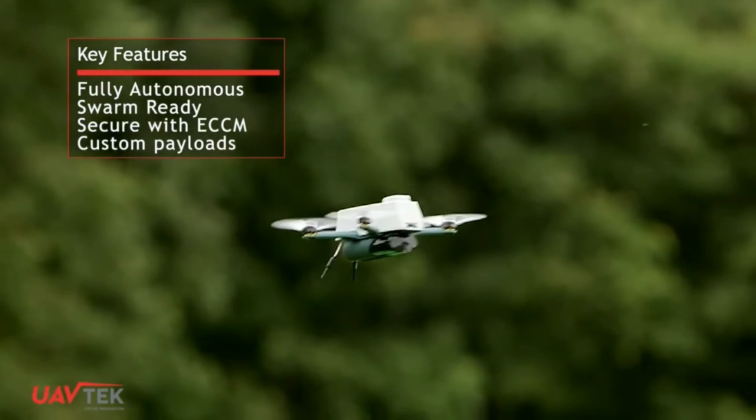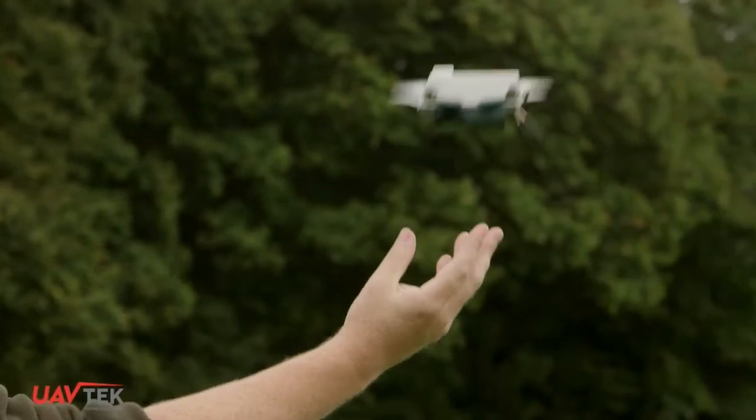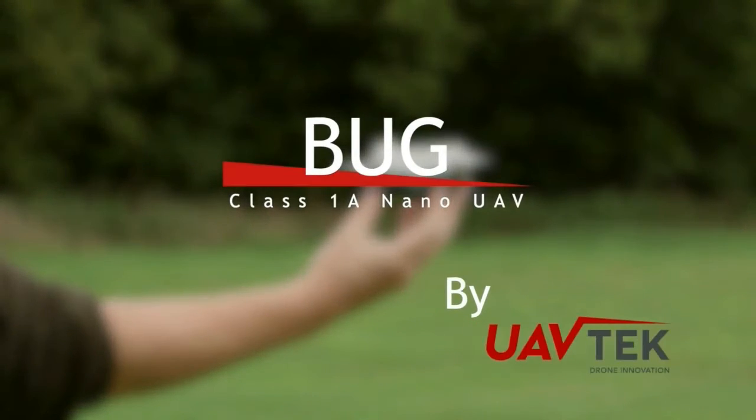What has really impressed is the Bug's ability to operate in winds of up to 50mph. This is apparently far better than any other system on the market, and was a major factor in the Bug's selection for further testing.